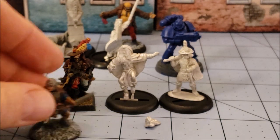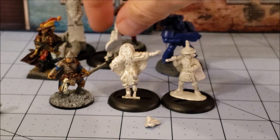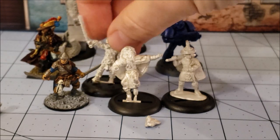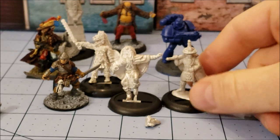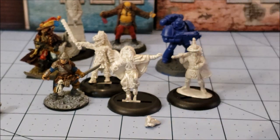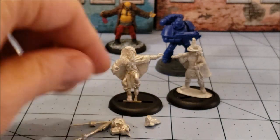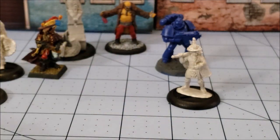I went and grabbed some Frostgrave figures just to get a sense of scale. I think they're going to scale actually even better than the GW stuff. The North Star figures do tend to be a little bit smaller; these guys aren't gigantic, and especially with the bases I think it lets them kind of blend in better. They're not going to be dwarf-like the way Kingdom Death figures would be. Anyway, there's the Shaman getting shuffled off to the side.